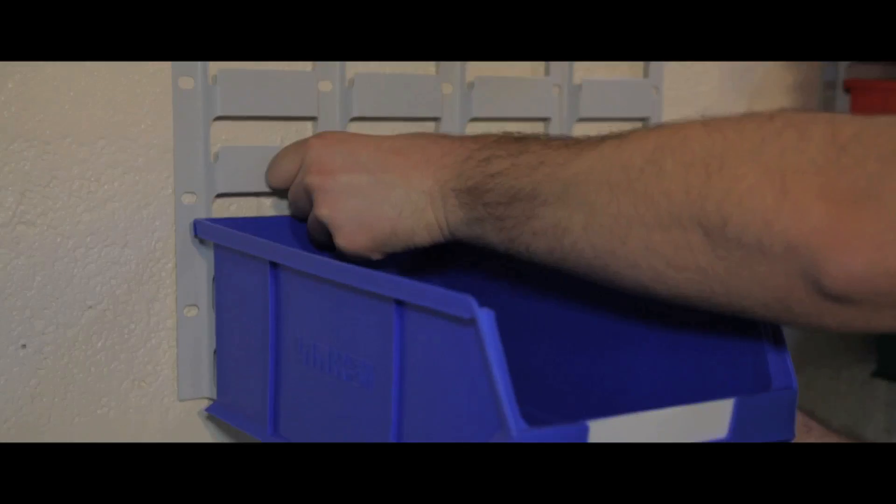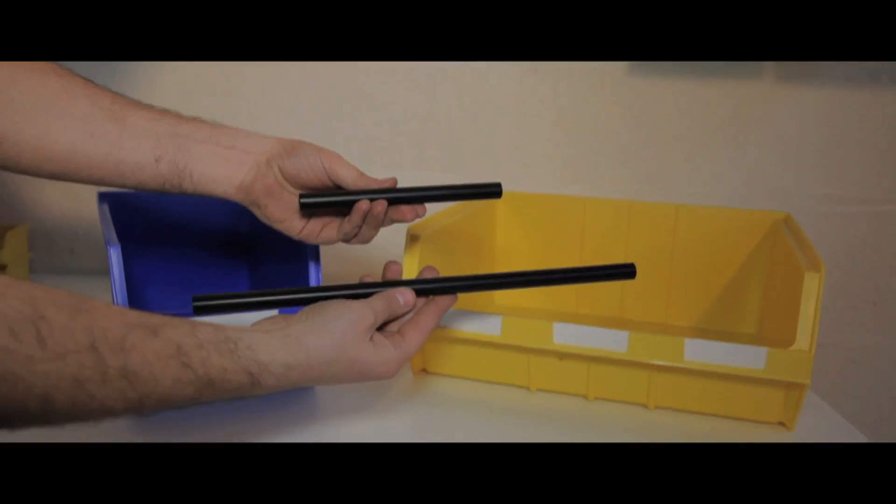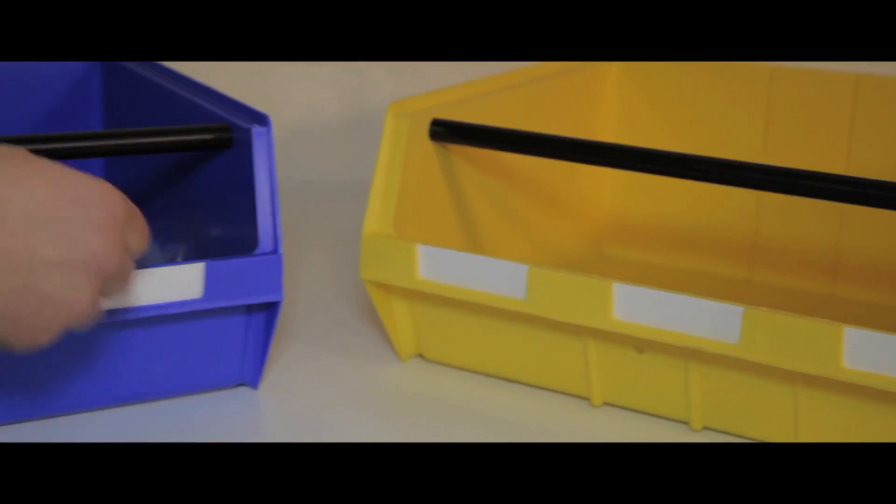Accessories include a retainer clip, dividers for the largest bins and tie bars for two sizes. They are available in blue, yellow, red and green.